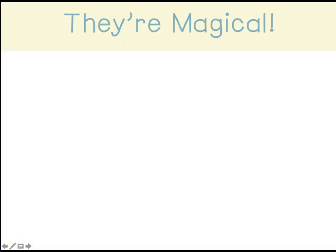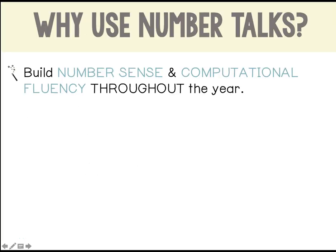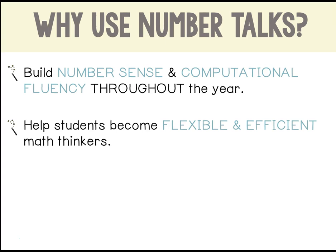Well, NumberTalks are magical — they really are. There are so many benefits to using them. NumberTalks build number sense and computational fluency throughout the year. They fill in the gaps of a typical math program by consistently challenging students to solve computation problems, not just focusing on them a couple of units during the year. NumberTalks also help students become flexible and efficient math thinkers. Instead of memorizing rules and procedures, they manipulate numbers and use strategies that make sense to them.